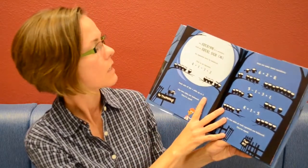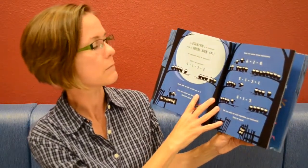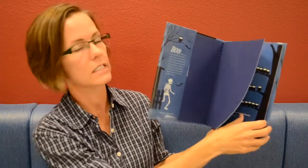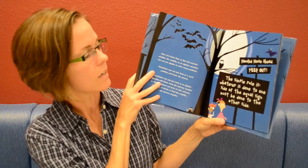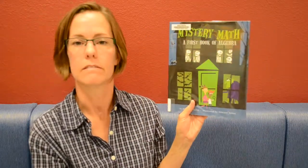Also for slightly older kids, this is Mystery Math: A First Book of Algebra, also by David Adler — he has a lot of cute math books. You don't have to wait until eighth grade to do algebra; you can do it a lot younger. It has some creepy themes with addition and subtraction, and very basic algebra concepts, with bats and owls and all that good stuff. It would be a really fun thing to add to your math day.